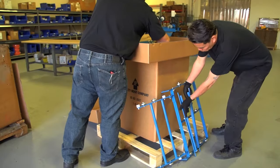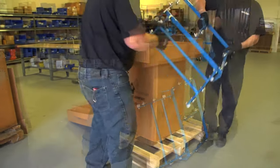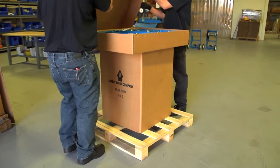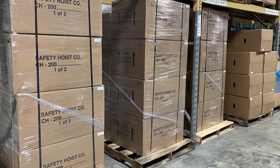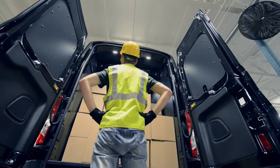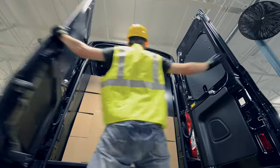Other material hoists can take up to 90 days to be built and shipped, but you want your hoist now. That's why we maintain high inventory levels and offer same-day shipping on single hoist orders as well as parts.